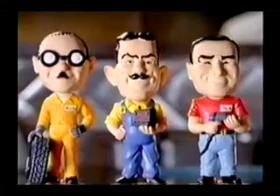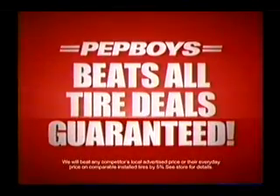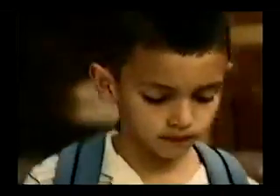You're car guys, right? You sell tires too, like a tire store. You boys are great with cars — not much on conversation, though. Pep Boys will beat any tire deal by 5%, guaranteed. Pep Boys does everything for them. Hey Parker, want to race home? Bet I can beat you there.